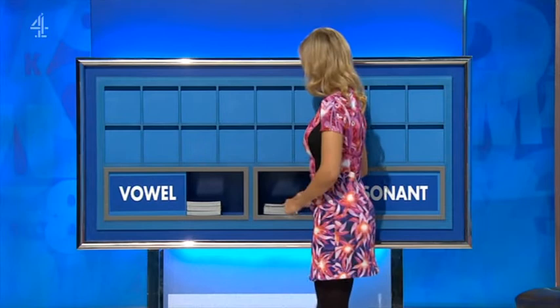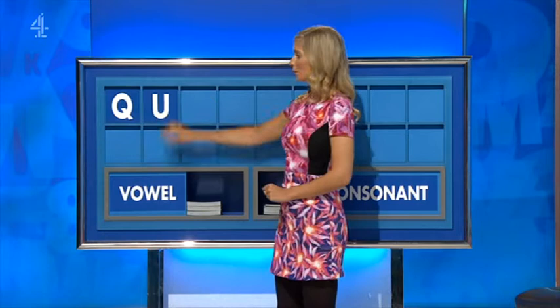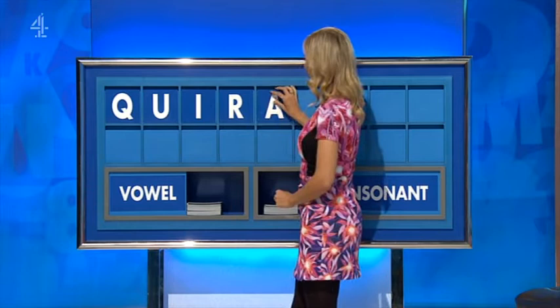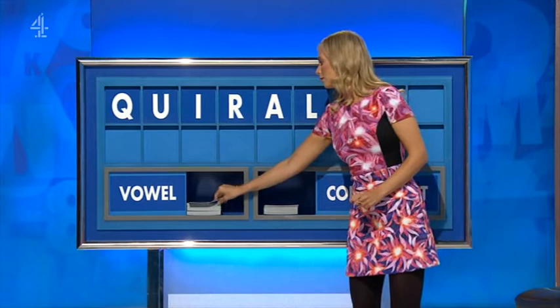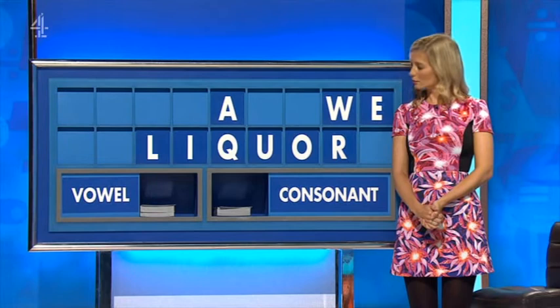Consonant, please, Rachel. Thank you, Alan. Q. And a vowel: U. And another: I. And a consonant: R. And a vowel: A. And a consonant: L. And a vowel: O. And a consonant: W. And a final vowel, please. And a final. Our old friend, liquor.